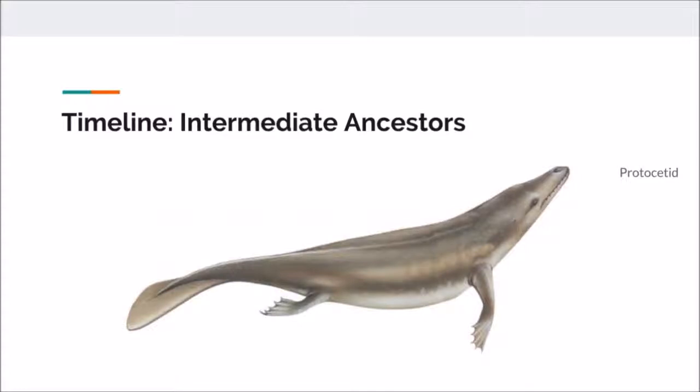At this point in evolutionary history, dolphins were known as protocetids, 45 million years ago. They were well adapted to aquatic life and only went on land to reproduce and take care of young offspring. They lost their hair and started developing the ability to hear underwater, nasal clefts, and blubber. They also developed nasal plugs to keep water out of their airway.